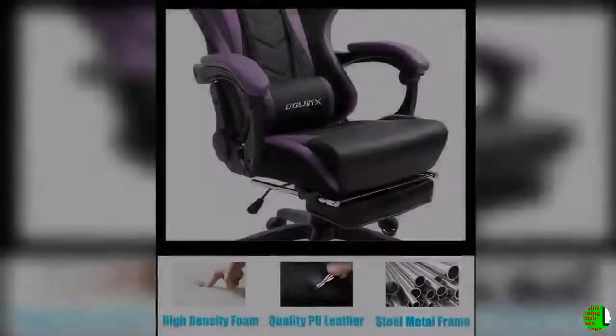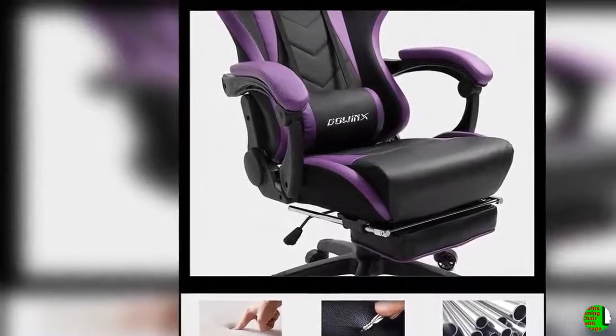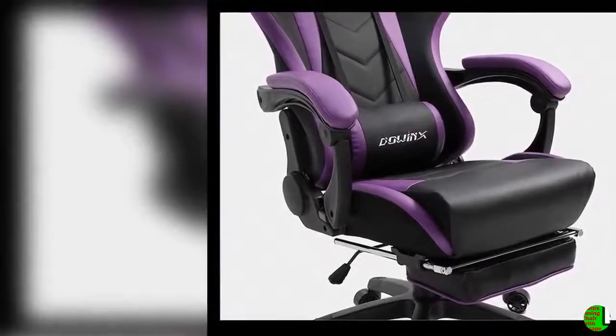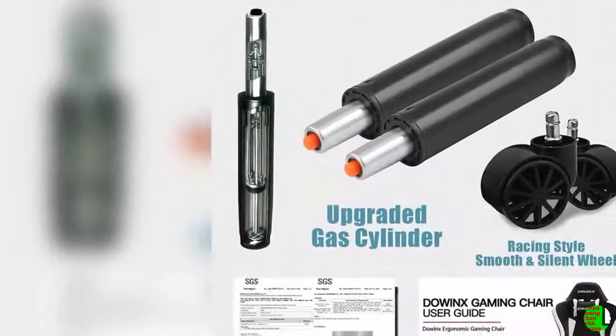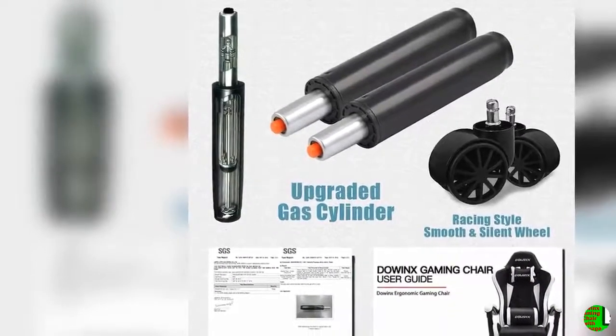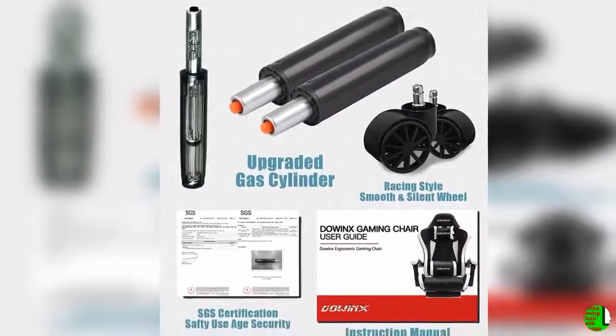Get extra comfort with the full-length backrest recline — a great way to stretch out and relax for computer, PC, laptop, or even Xbox or PS4 gaming. The Daoinks gaming chair with high back design lets you kick back and relieve tension on your legs and knees. Whether you're watching videos or taking a power nap, the full-length backrest can recline almost fully so you can lie down completely, strain-free, while enjoying all the ergonomic support.